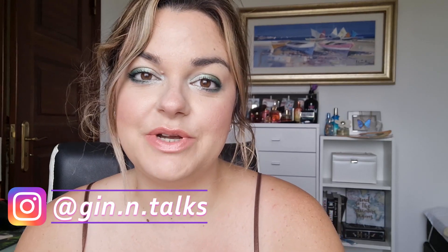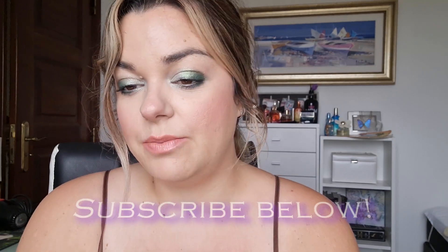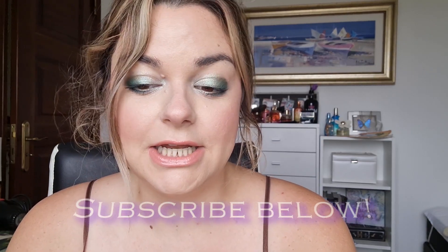Hi everyone, welcome back to my channel. Today I'm going to do my Partners in Cream project pan update. This is a project created by Steph Lyons and Dylan — her YouTube channel is Outward Processing. It's been going on for three years now and this is my second year joining in, where you basically project pan your cream items — basically anything that is not powder. This is my update, so if that interests you, stay tuned.